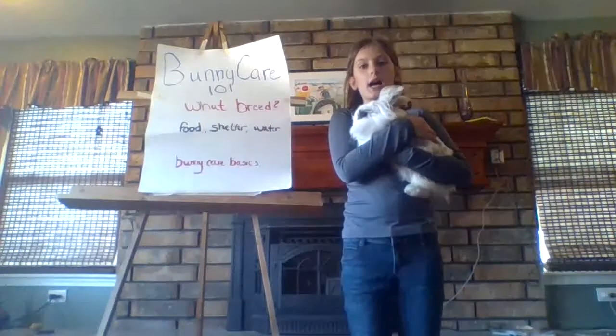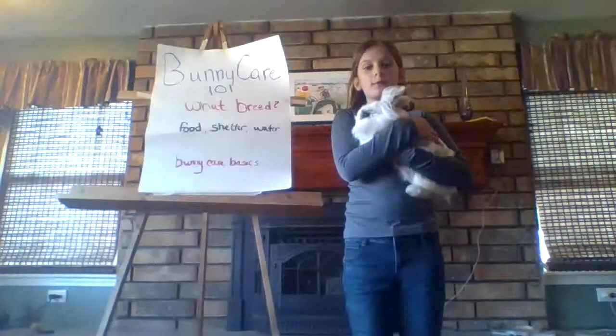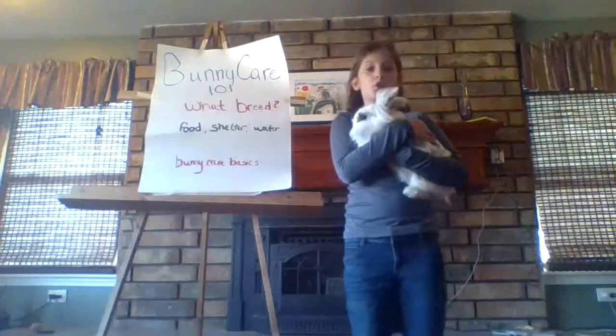For those of you that are smaller, I would suggest a miniature breed, because if you've got the Flemish Giant, it'd be very awkward to hold.